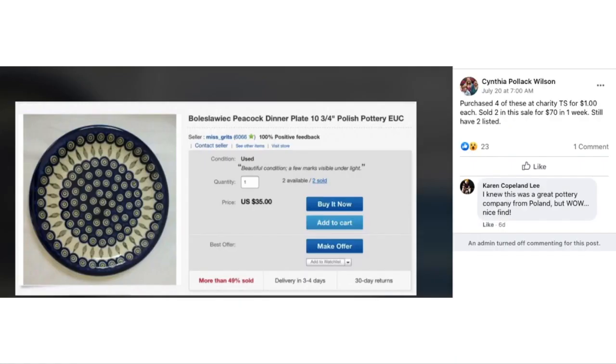Cynthia purchased four pieces of Polish Pottery at a charity thrift store for $1 each. She sold two in one sale for $70 in one week and still has two listed. This is Polish Pottery — I believe it's pronounced Bolaslawia — Peacock Dinner Plate. Beautiful, beautiful stuff. That's quite a profit margin — great sale.